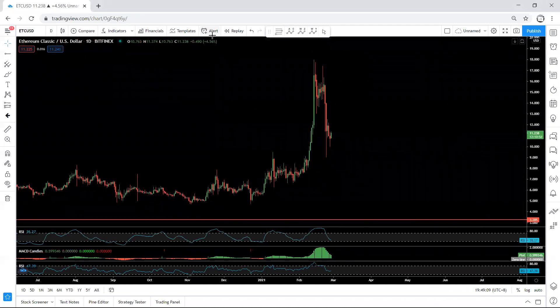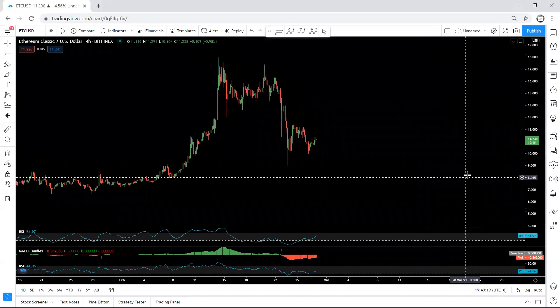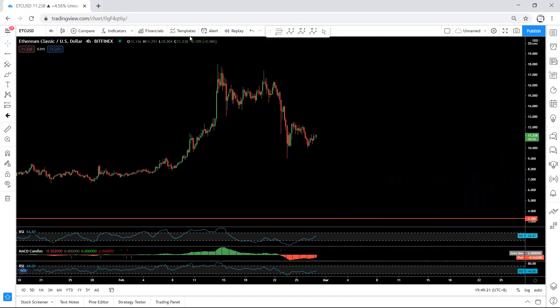Moving to the daily chart — similar to charts after a sharp drop — we want to see whether we can get any buy setup or not. Moving to the 4-hour chart, we want to see whether this can be a corrective move similar to what we have here for one more drop, or not. Based on the 4-hour chart, if we want a trade setup, we need to get the breakout of this level.